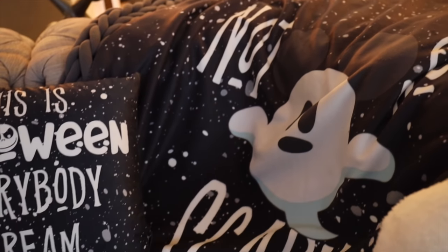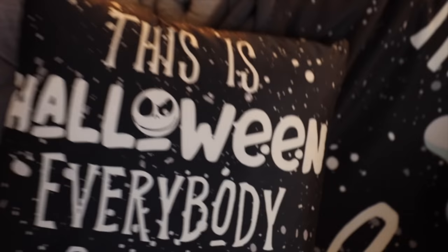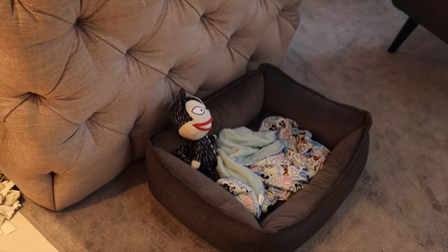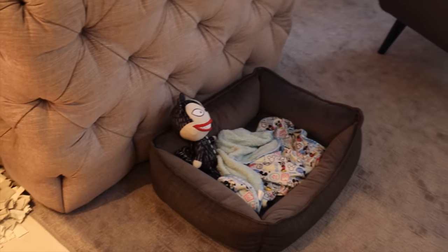The official Not So Scary blanket, which I'm obsessed with, and the 'This Is Halloween' pillow. I actually use them all the time. Then I've got this little broom — I say it every time but I really wish it was like a Roomba. It's not, it just moves around like a magic dancing broom — super cute. Carl's got his little bed with his scary teddy in there.